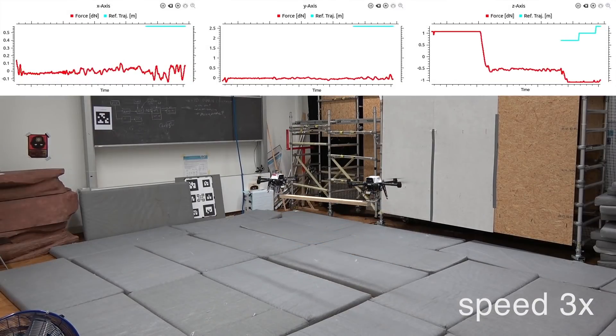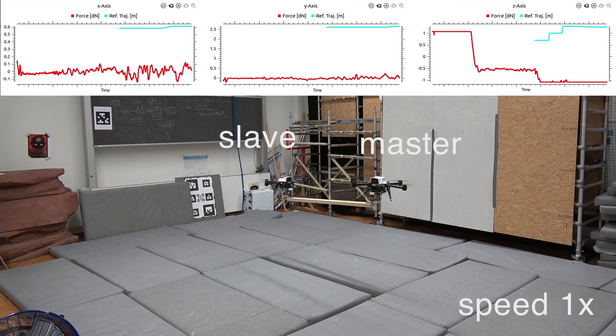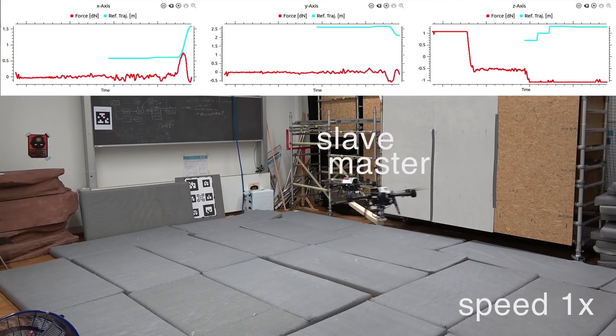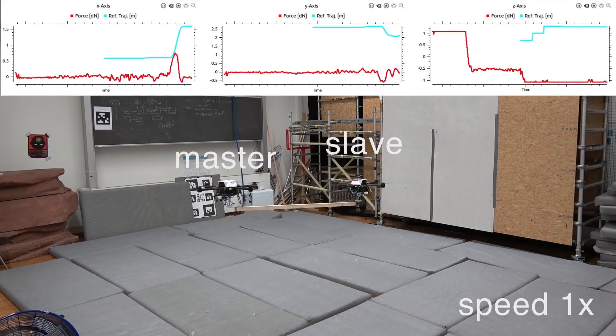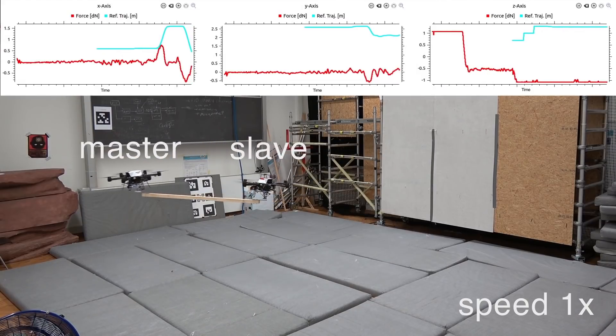In our strategy, we select one agent to be the master and the remaining to be the slaves. The master tries to reach its destination goal by pulling the object towards the desired goal. Each slave agent detects the force applied by the master through the payload and behaves accordingly.